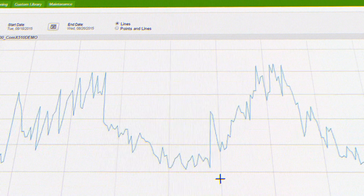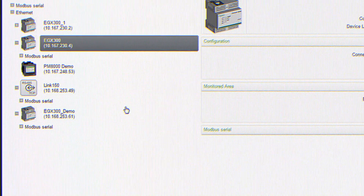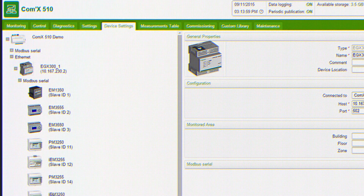Since there's no software, everything is on the COMEX 510 box. And with auto discovery for serial devices, commissioning is simple. All you need is a single IP address and a web browser to see your entire system.